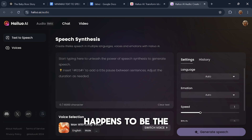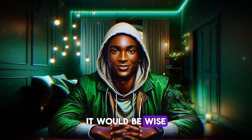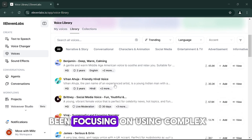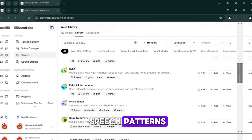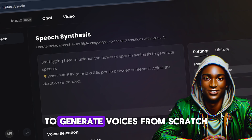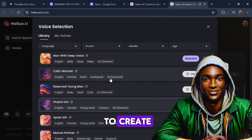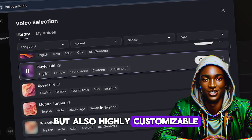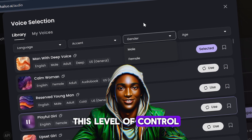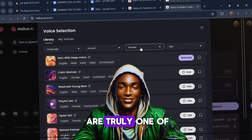Minimax AI happens to be the latest text-to-speech AI in town, and as we speak, they are currently in their beta free stage. It would be wise to start using it immediately before they finally make it pro. While Eleven Labs has been focusing on using complex algorithms to analyse human speech patterns, Minimax AI has been developing a unique approach using machine learning to generate voices from scratch — allowing them to create voices that are not only natural but also highly customisable, with control over tone, pitch, rhythm, and cadence.